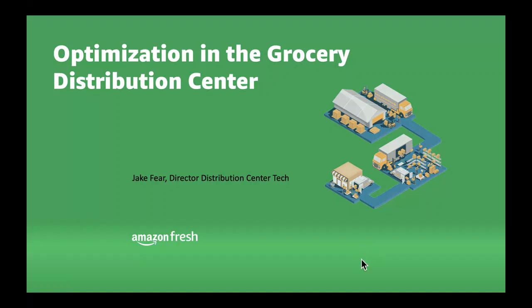Hi, my name is Jake. Thanks, Alex, for that. I'm the director of the distribution tech team, and I'm going to talk through some of the details of what we're focused on inside the distribution center — the large grocery warehouses we run to replenish our fulfillment operations.